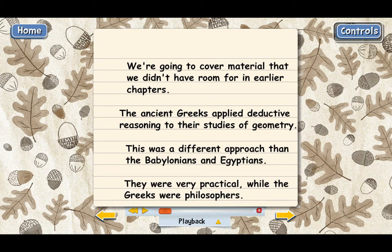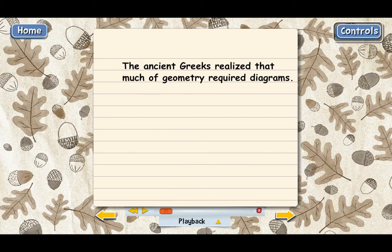Even though they were wanting to find truth, the Greeks were still practical enough to realize that geometry proofs, at least most of them, require diagrams. And in producing their diagrams, the Greeks had the unusual practice of only using two tools. They only used two things to draw their diagrams: a straight edge and a compass.